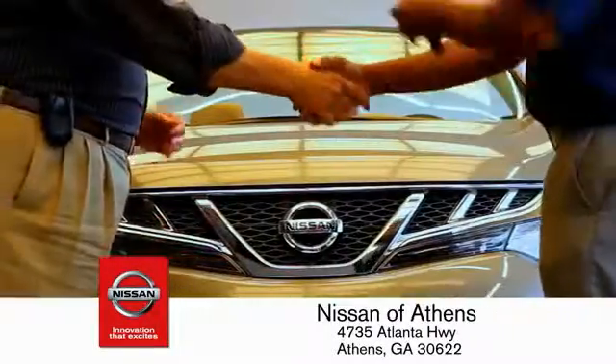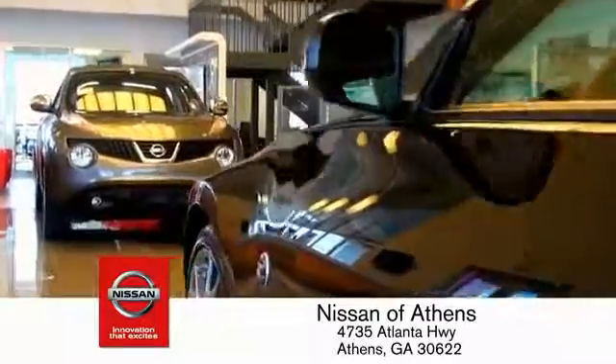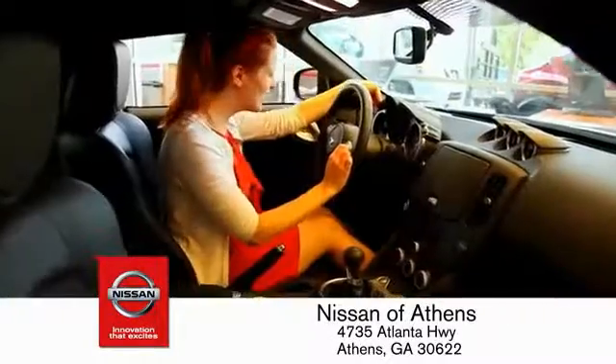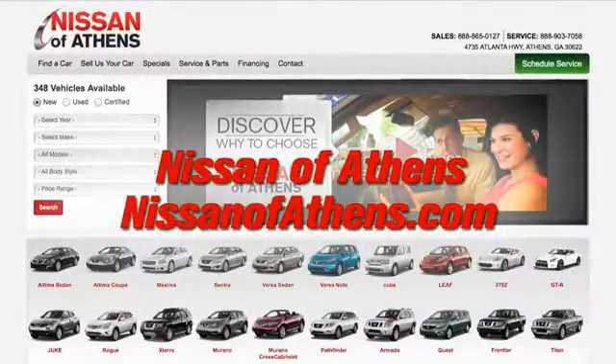We'll promise to give you an honest quote and the best customer service possible. Plus, if Nissan of Athens doesn't have the vehicle you want in stock, we'll find it and deliver it right to your door. Come on in — there's no easier way to buy a car than to shop at Nissan of Athens.